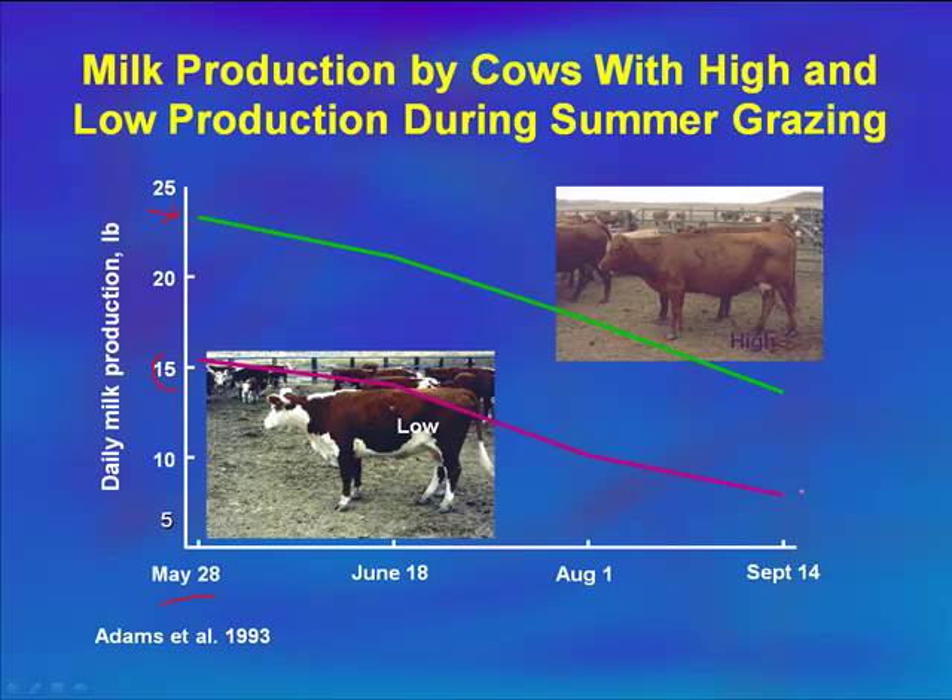She then tapers off, lowering milk production as she gets into the fall. Interestingly, looking at early September, our low milk cow is only producing around five to six pounds. Our high milk cow, however, is still at 15 pounds in mid-September — she's producing as much milk at her lower end as our low milk cow was at her peak. We need to be aware of where our cows are in terms of milk production, because milk production is not free — it takes nutrients, and a high milk cow requires more.